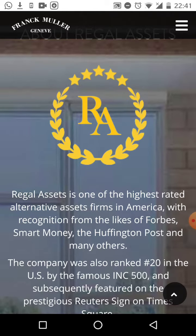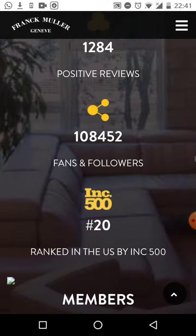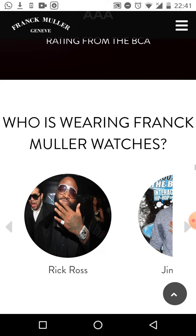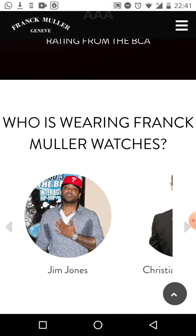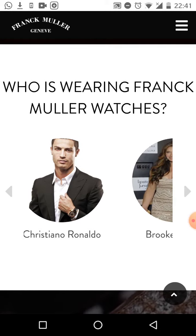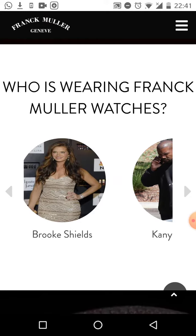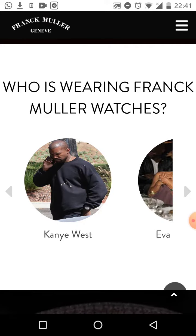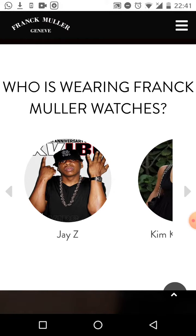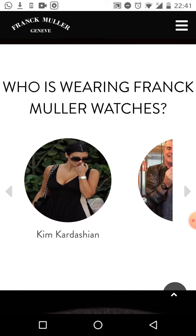As I'm scrolling here, you can see we have great reviews. We are a triple-A rating with the BCA and an A-plus rating with the Better Business Bureau — we are not messing around here. Look at who is wearing Frank Muller watches: Jim Jones, Cristiano Ronaldo, Brooke Shields, Kanye West, Eva Longoria, Jay-Z, Kim Kardashian.